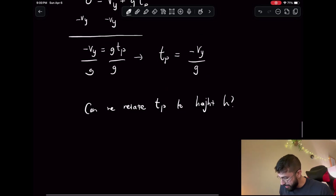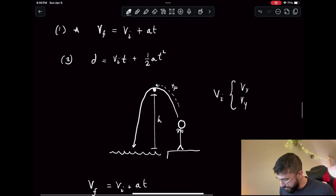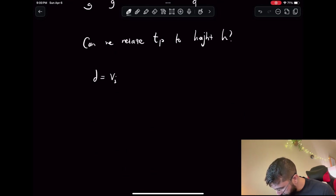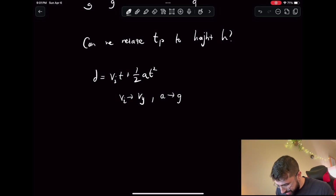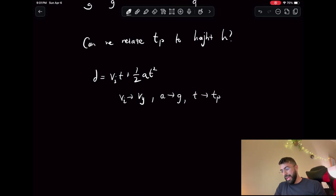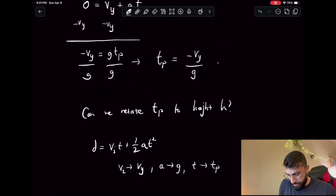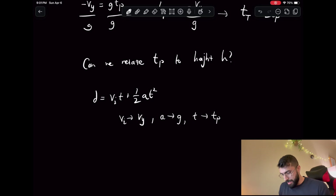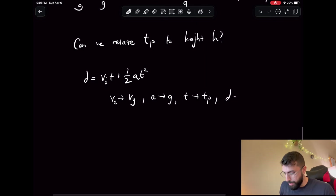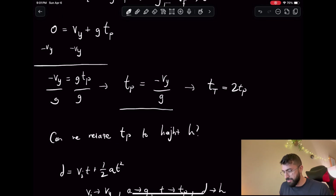We can relate tp to h using formula number two: d equals vi·t plus one-half a·t squared. Our vi is just vy, our acceleration is g, and t is our peak time tp. Note that total time T equals two times tp — that'll be important later. Distance d is just h, which is the quantity we'd like to solve. So plugging in: h equals vy·tp plus one-half·g·tp squared.